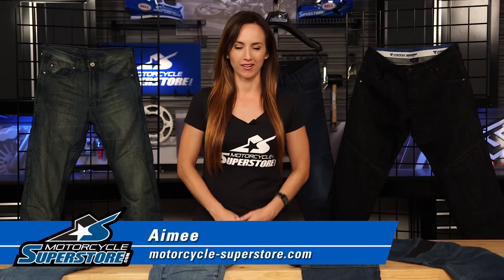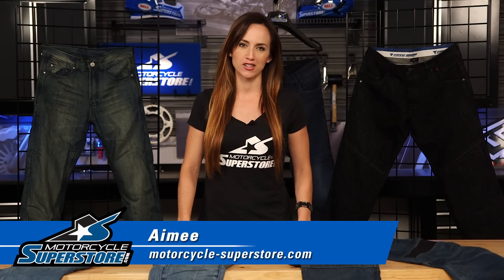Hi guys, Amy here from Motorcycle Superstore. I'm here today with an overview of riding jeans for fall.